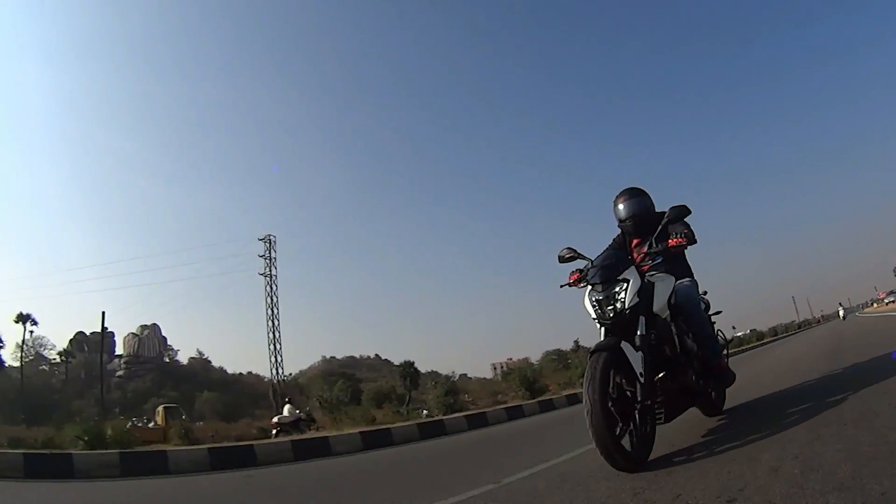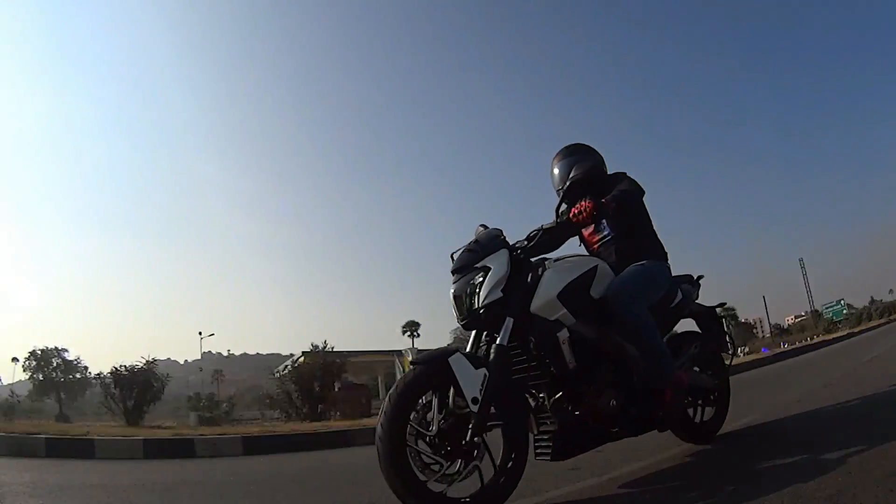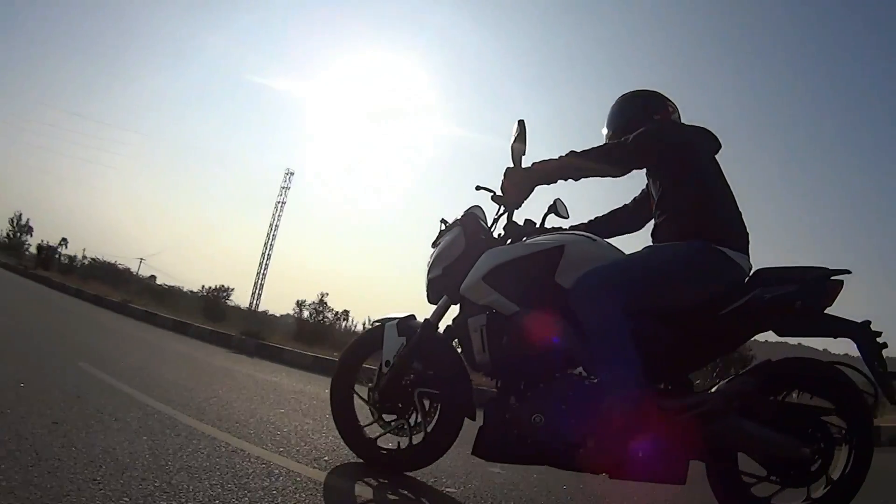Well, that's pretty much it for today's episode of Dinopedia. I hope you enjoyed watching this video and learned something useful. Until next time, this is Dino saying Ciao, take care, God bless and ride safe.